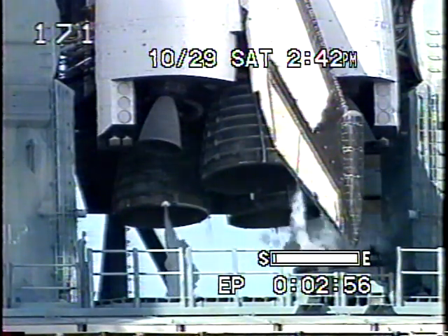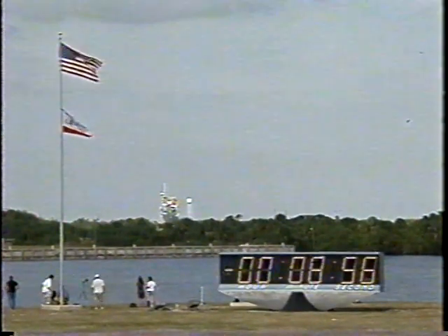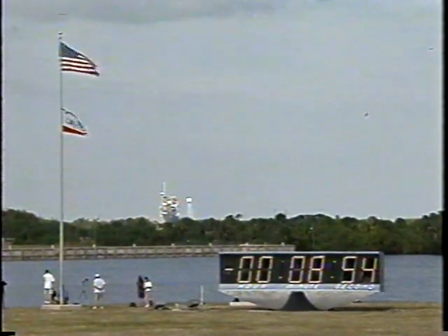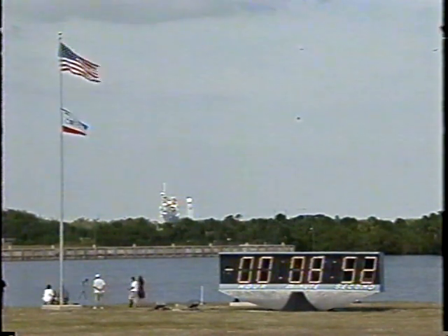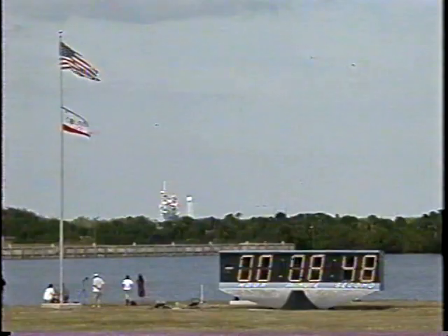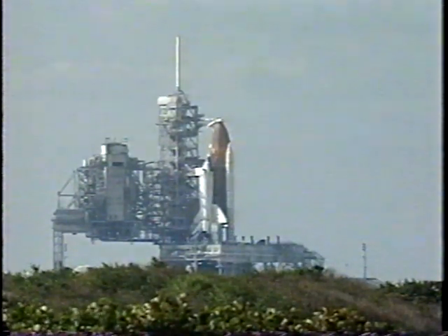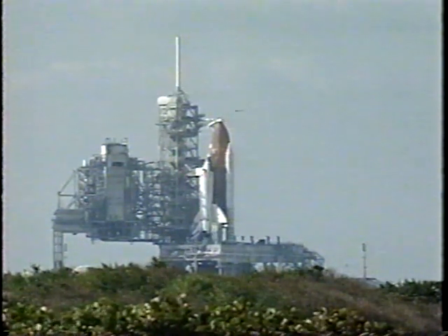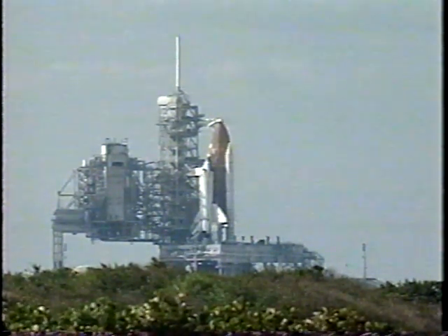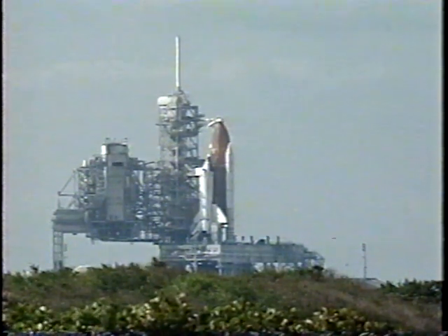We'll pick up in 3, 2, 1. T-minus 9 minutes and counting. Ground launch sequencer is now controlling the countdown events. Over 1,000 launch parameters being monitored now by the computer, which can stop the countdown at any time that any one of those parameters falls out of limits. It will carry the countdown until T-minus 31 seconds when Columbia's computers take over. At T-minus 8 minutes 37 seconds and counting, this is shuttle launch control.